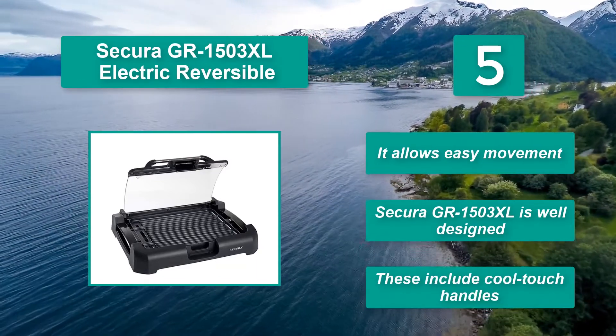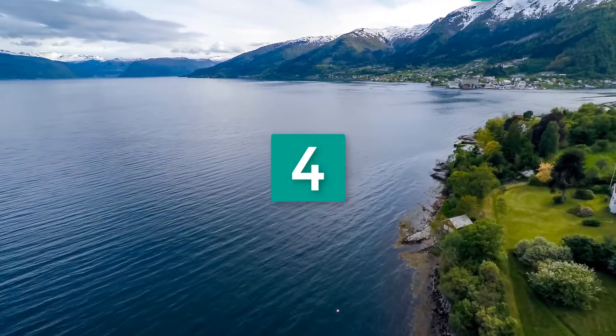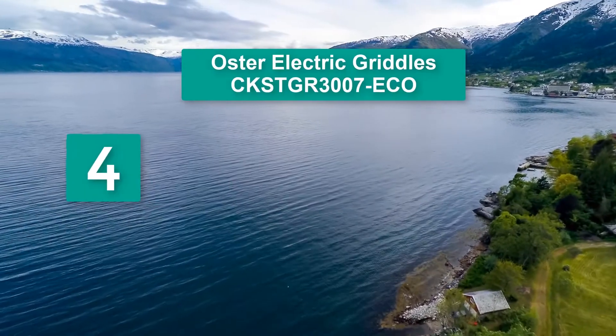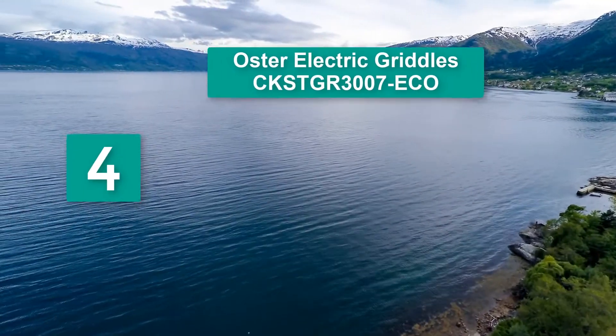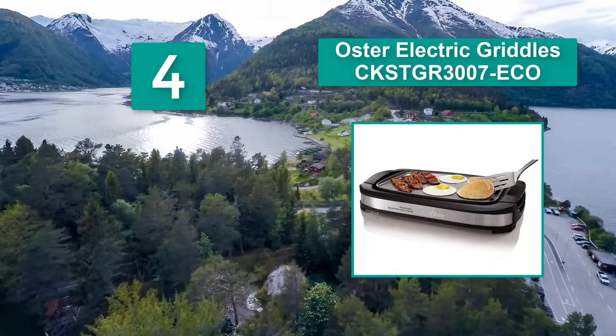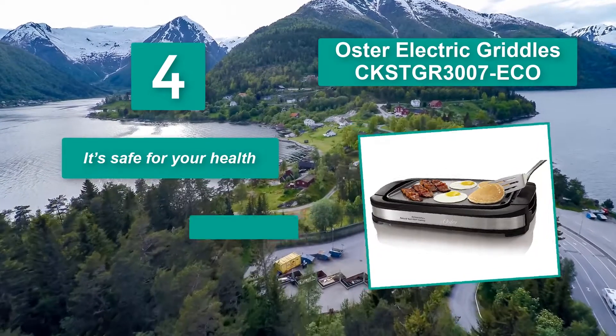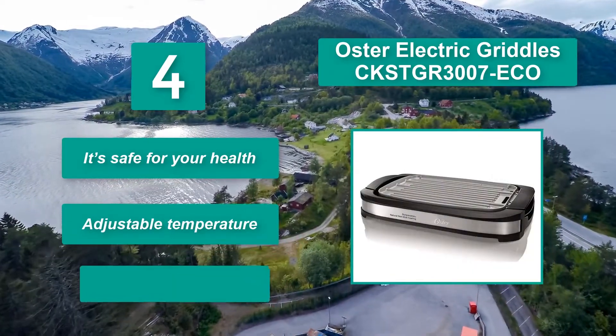Number four: Presto CKSTGR 3007 ECO. This griddle is 20% faster to save energy and time, and it's safe for your health, meaning that you can griddle eggs, pancakes, and more without worry.